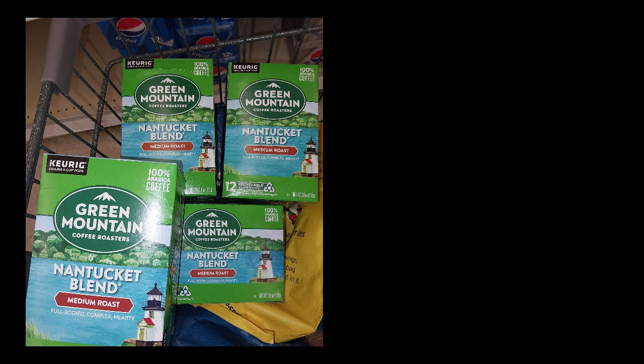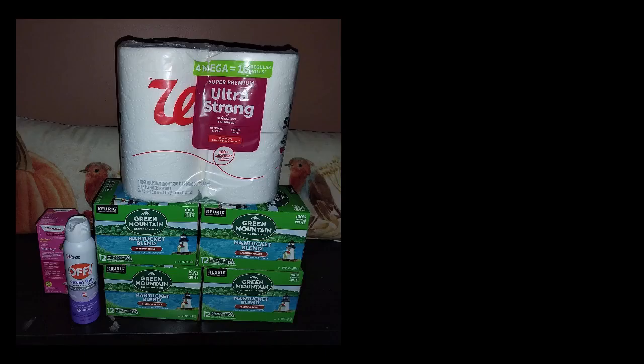So I went today because I saw the Green Mountain coffee was about $2.29 on clearance. I wanted to find some and I did find four boxes of the Nantucket, and they had some Caramel coffee too. I wasn't sure if I was going to get it, so I shopped around. By the time I got back to where the coffee was, another person had taken about three or four of the Caramel. She noticed the Nantucket in my cart and said it was a really good price, and we chatted about it.